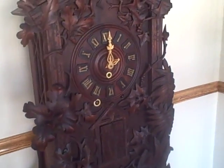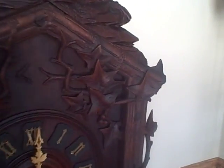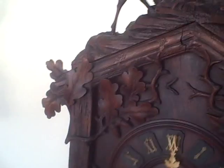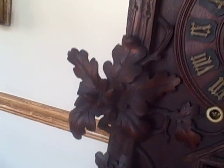One nice thing about this clock is that the carving on it is totally asymmetrical. On this side you have the holly and the berry, with the fern and the grasses.